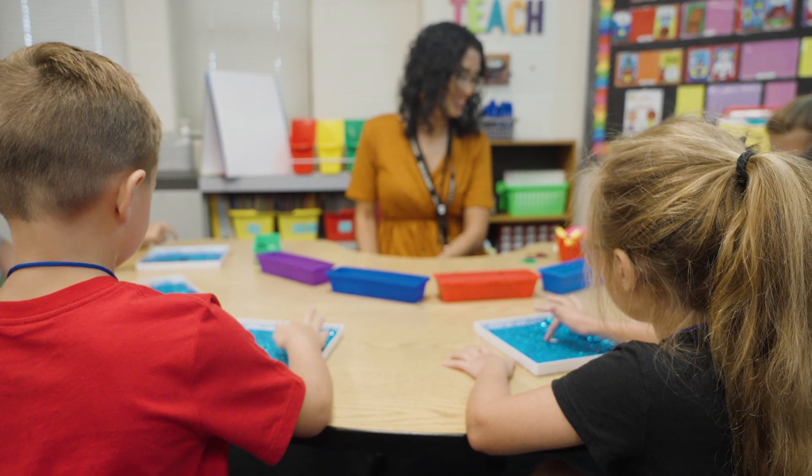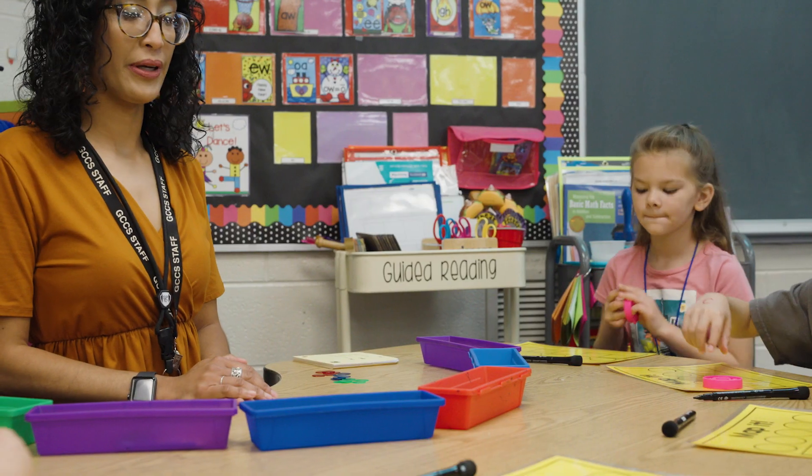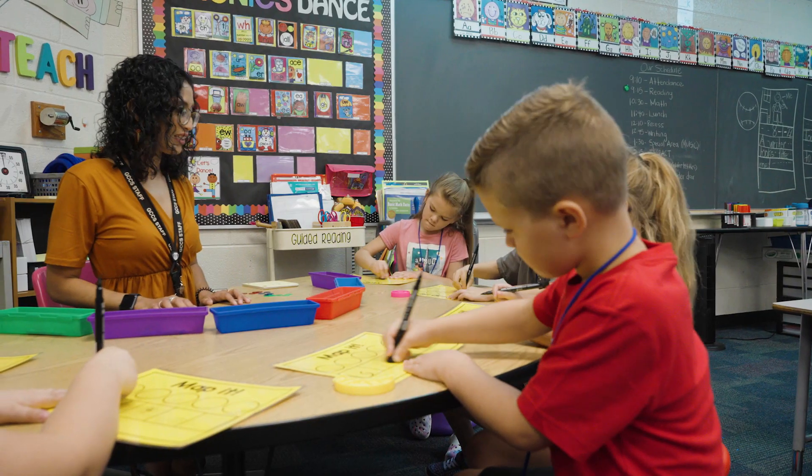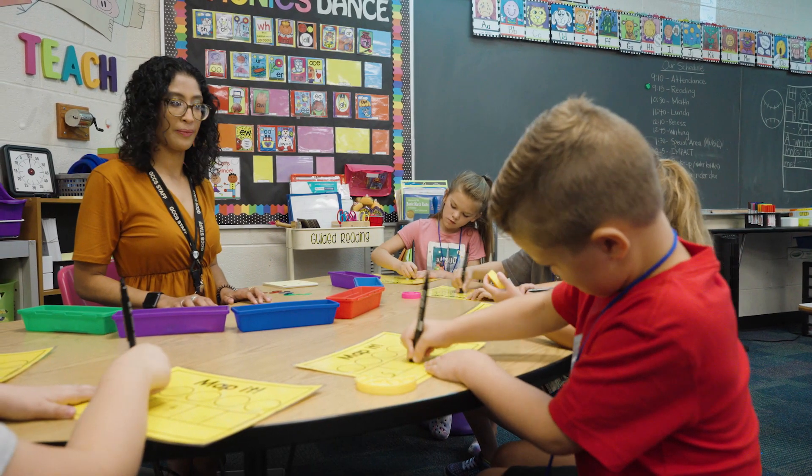It's multi-sensory, which means it's kinesthetic, auditory, and visual — so it gets all those modalities in there. It's kind of changing things up a little bit. We've been using a balanced literacy approach for a while now, and we're moving towards that science-based method.